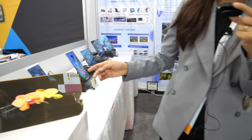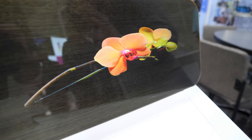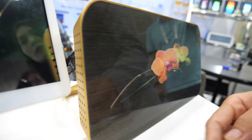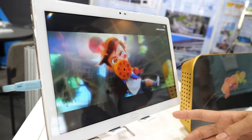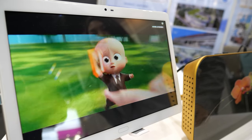So you can see this one here — this is the wood-like display. We actually just laminate a film on top of the LCD. And this is the 3D naked-eye display — we laminate films on top of the display.